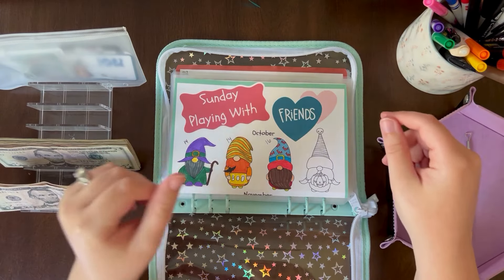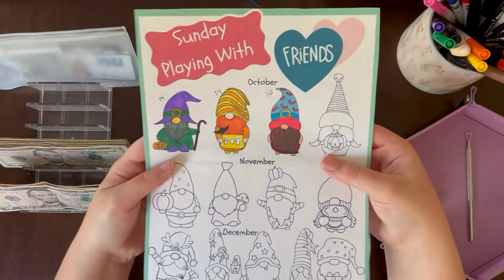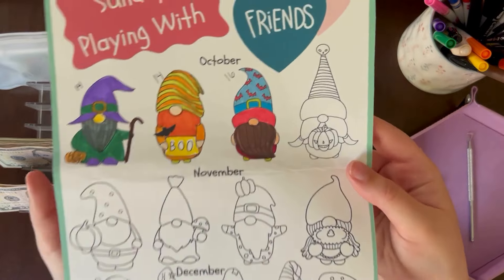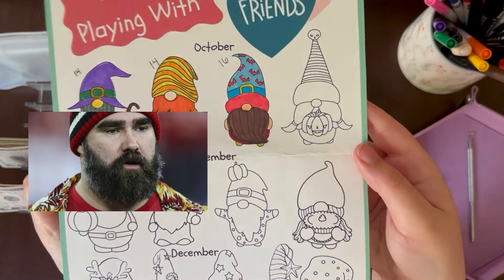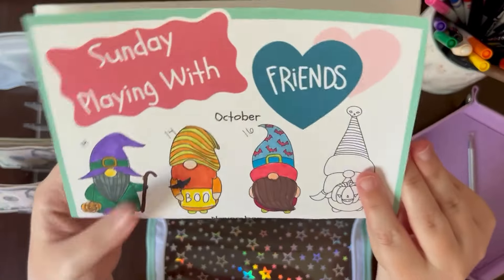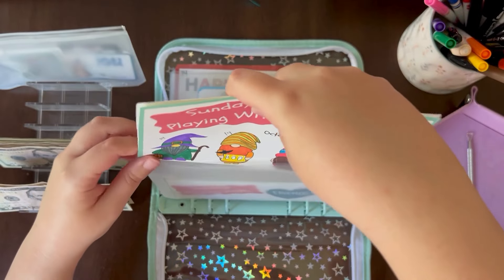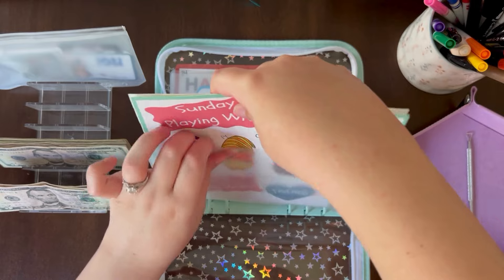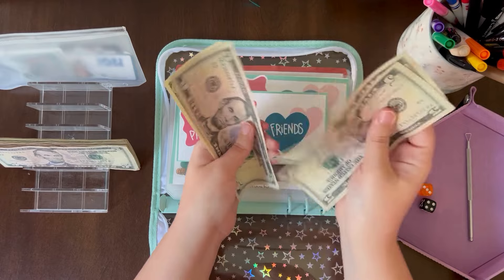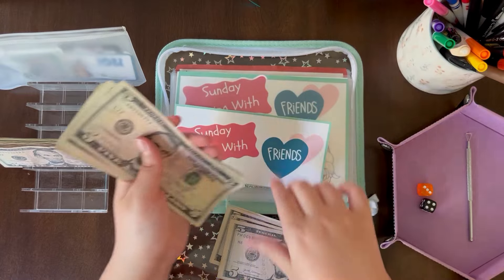Alright guys, let's get into our savings challenges. To start us off, we have our gnomes from Save with Judy. This week's gnome was worth $16, so I colored him off-camera. I think he kind of looks like Jason Kelsey — what do you think? So let's get that money out: $16.